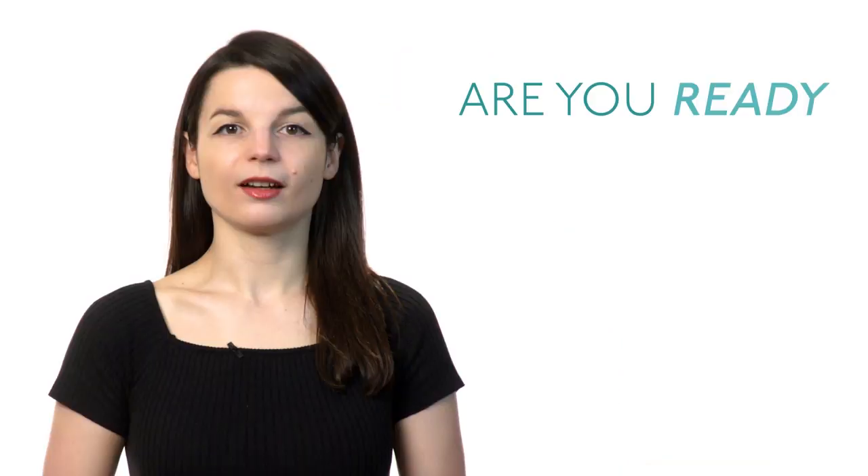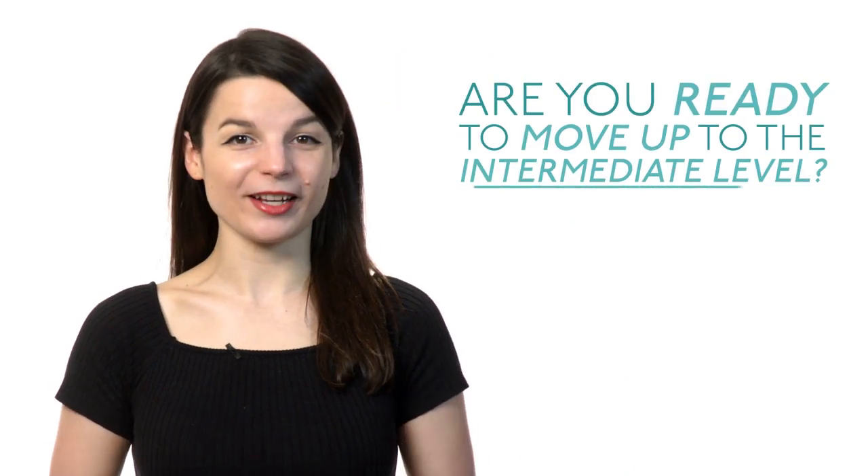Are you feeling confident as a beginner-level language learner? Are you ready to move up to the intermediate level? Here are some tips to help you make that leap and advance your language learning progress.